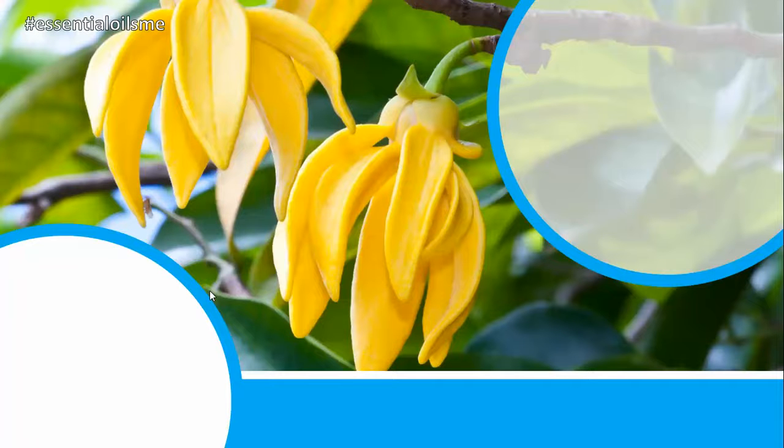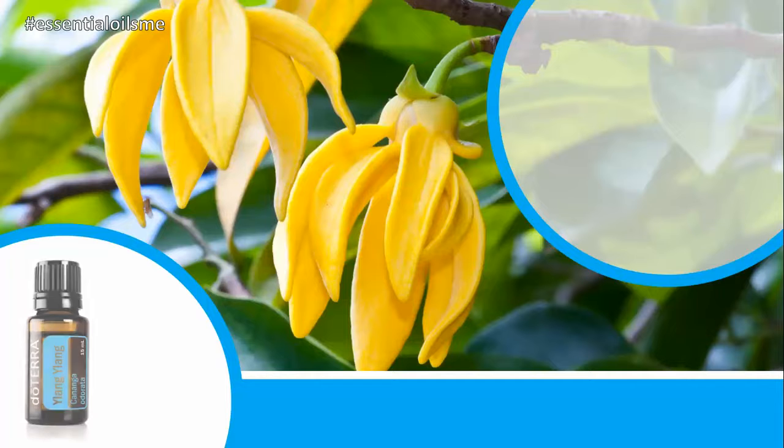Did you know that in Java, Ylang Ylang flowers adorn the newlywed's bed and is often used as an aphrodisiac? Aw snap, you better put the kids to bed on this one. Hey, this is Lance McGowan with Essential Oils Me, and today we're going to be talking about doTERRA's Ylang Ylang essential oil.